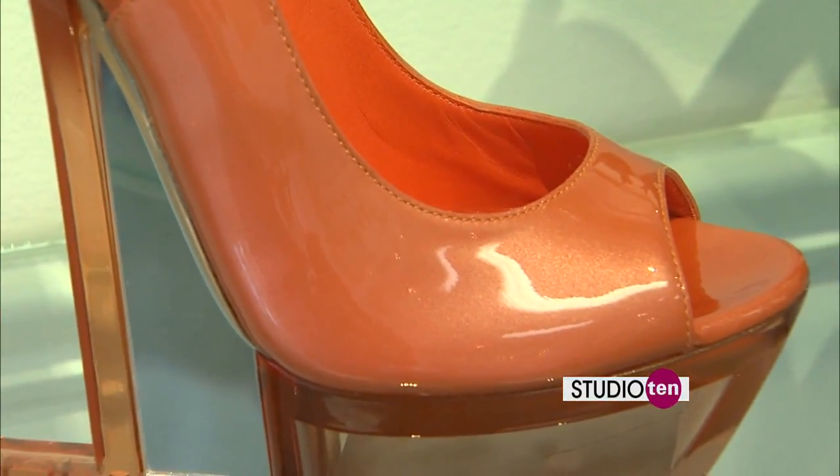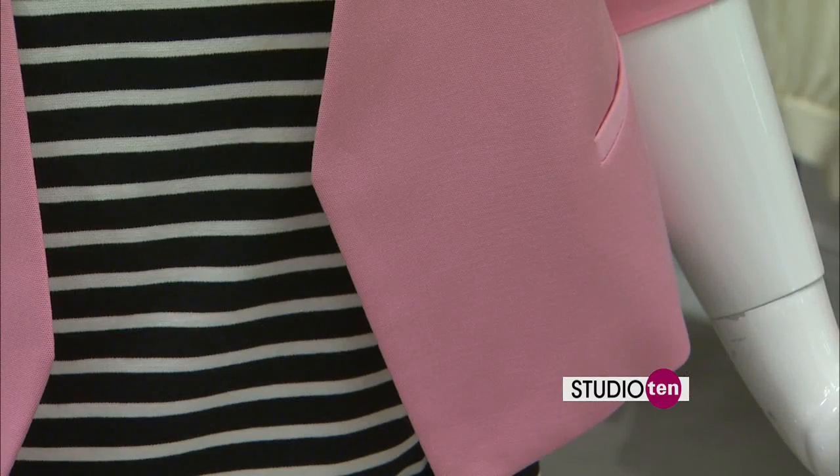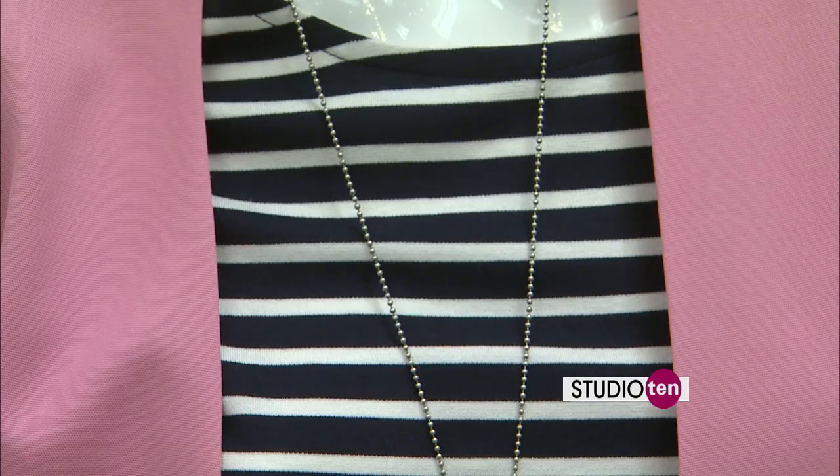We're going to talk about shoes in just a minute, but we need to talk about this outfit first. This is our stripe theme. I love the little blazer look — that's still a big trend. And I love the pink because bright colors are still going to be huge. It's just clean and classic.